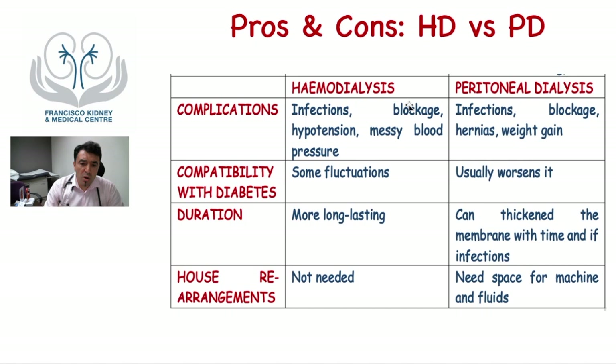Both therapies are prone to complications — both are prone to infections and blockage — but each has specific complications. For hemodialysis, low blood pressure (hypotension) is common. For peritoneal dialysis, the development of hernias and weight gain due to the sugar load in the dialysate are common complications, along with others you need to discuss with your doctor.